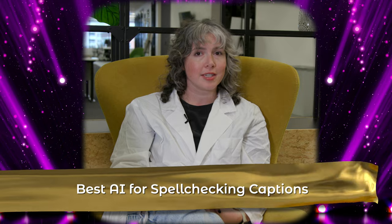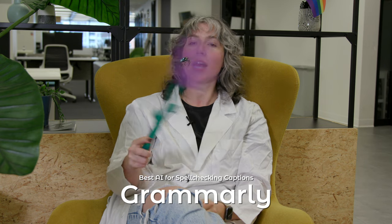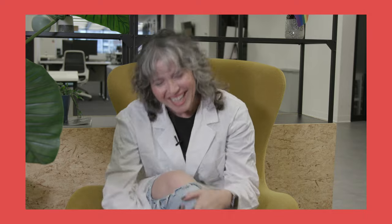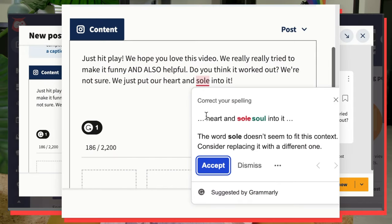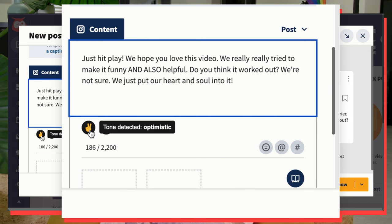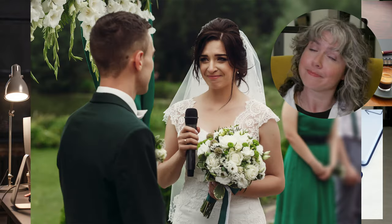The best AI for spell checking captions? Grammarly. Hands down. Grammarly is an OG AI writing assistant — a grandma Grammarly, if you will. This AI writing assistant checks your grammar, spelling, and with a pro account, your voice and tone. It's always telling me to be more confident. It's great for looking like a pro, whether you're writing social captions, emails, blog posts, your prenup, or your wedding vows. To make things even easier, there's a Grammarly integration in Hootsuite that will catch your typos before your audience does.